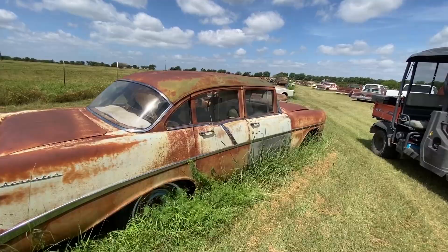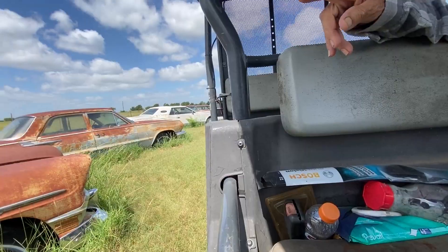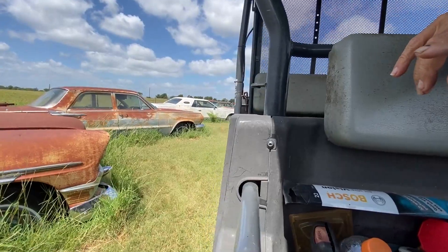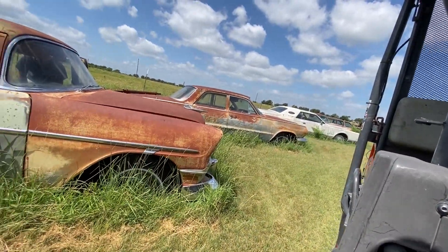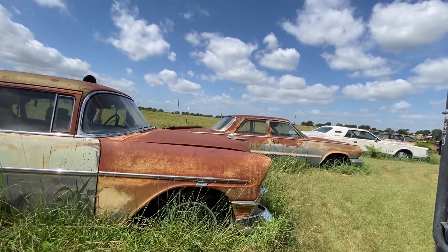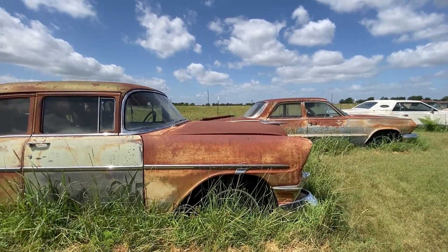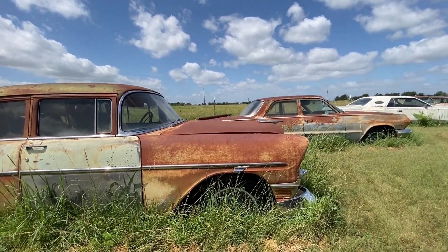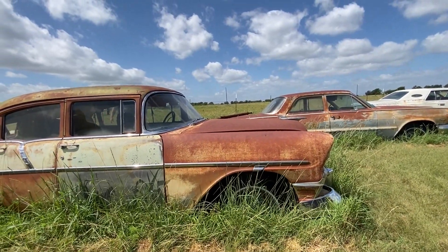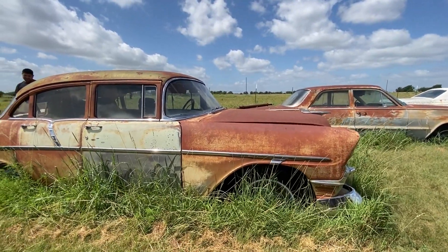Need some WD-40 on everything before you do that, or some penetrating blaster. We got to put trim back on there around the windshield. The other one didn't have it, did it? I'm not sure. Taillights are busted on this one — they're good on the other one. Kids — they cost you money and they don't care.